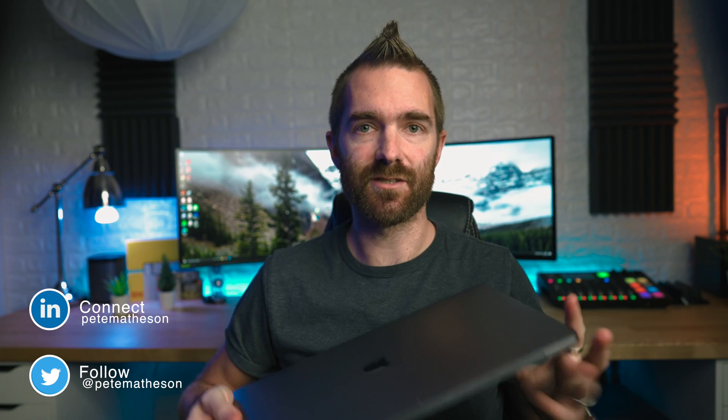Which one's better: the M1 brand new MacBook Air or the 16-inch Intel Core i9 MacBook Pro? That is the question we're going to answer in this video. And if you stick around to the end, I'll tell you what I'm going to do with my 16-inch MacBook Pro.